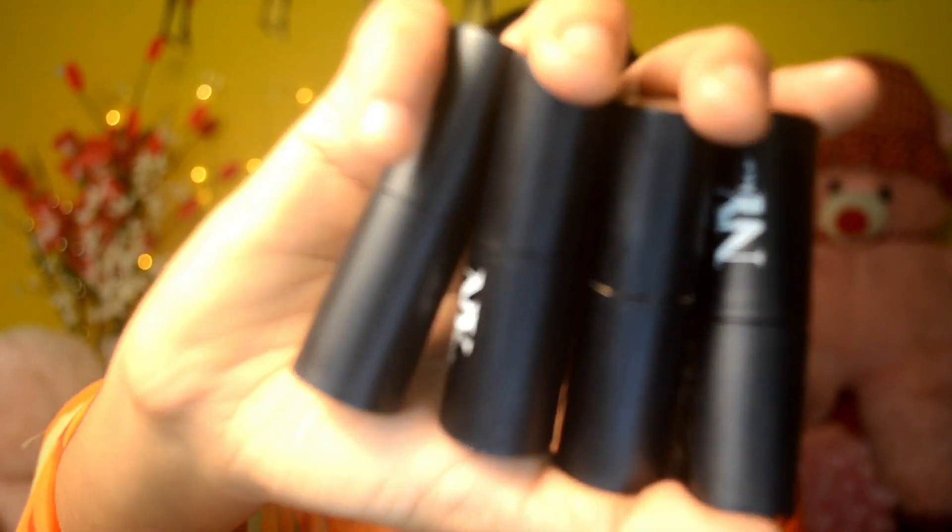We are going to review the NY Bay Foundation plus Concealer Stick. This product is on purple.com but has been out of stock. I got notified by email about the stock. This product is not available at purple.com right now, but it is available via the link in the description box.